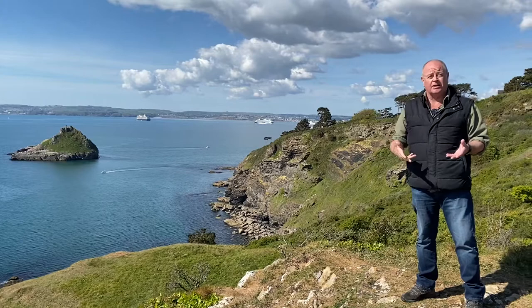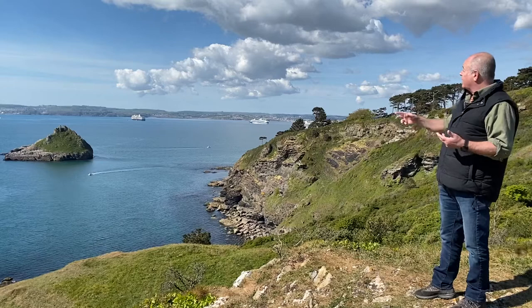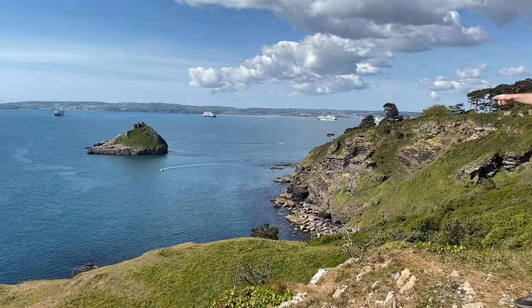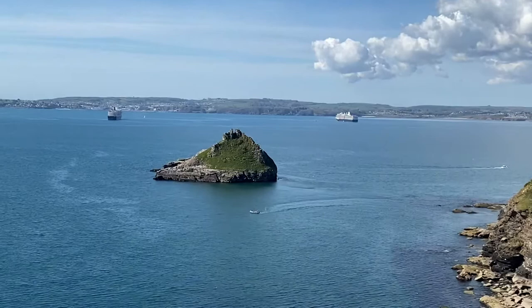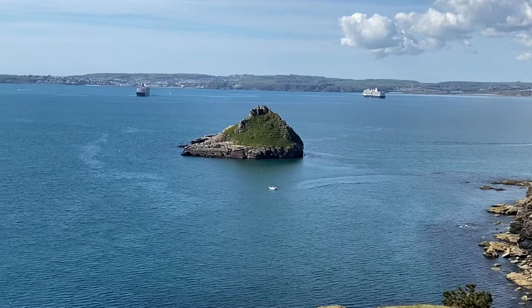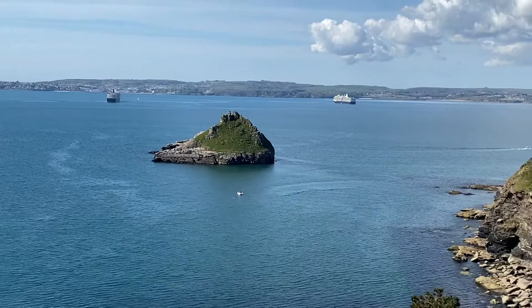Back in the year 1800 there were only around 800 people that lived in Torquay itself. Before we carry on with a little bit of the history of the bay and of Torquay, I just wanted to point out the island down there, which is Thatcher Rock — well known as a marine conservation area. It's called Thatcher Rock because it's supposed to look like the roof of a Devonshire cottage, and at a certain angle you can actually see a rock outcropping that resembles somebody working on the roof of that cottage. So there's the Thatcher idea.